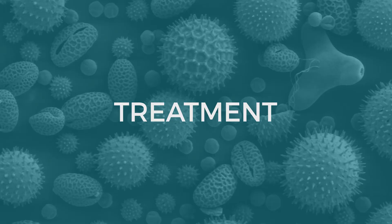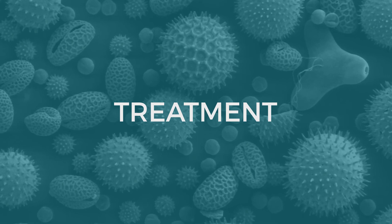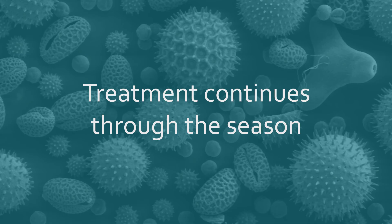It's a pill, and that's the biggest advantage over shots, because there are so many people who are deadly afraid of injections. You start pre-season — we start treating patients about 8 to 12 weeks prior to the season. We treat them through the season and then once the season is over, you stop the pill.